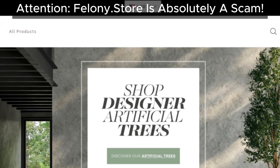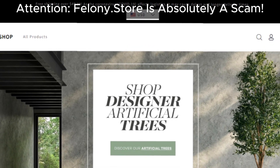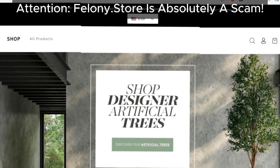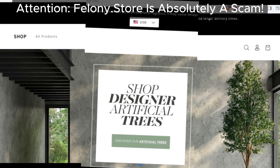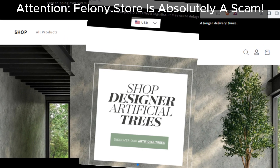Hey there, Savvy Shoppers! Welcome back to our channel. Today, we're diving into the dark depths of online shopping to uncover the truth about Felony Dot Store. Buckle up, because this is going to be an eye-opening ride.